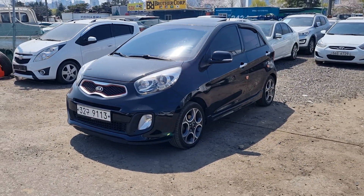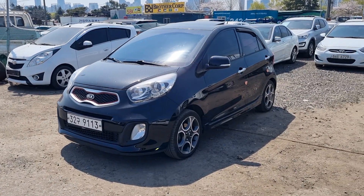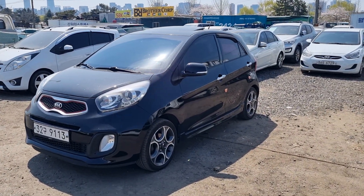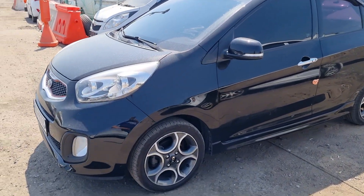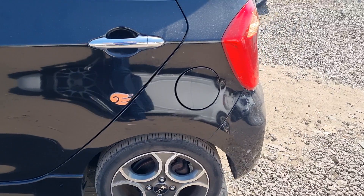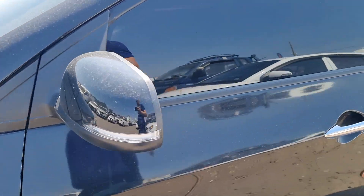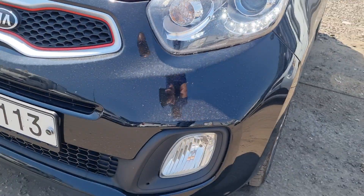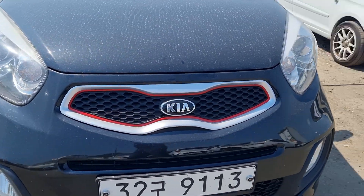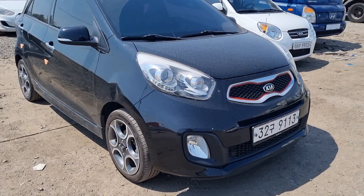Hi guys, this is a 2014 Kia Morning Luxury Sport model, manufactured in 2014. As you can see, this is the luxury sport with sunroof and highest options on this model — beautiful aluminum wheels, smart key, LED side mirror repeater, new star fog light, LED daylight, character chrome grille with red point edge.